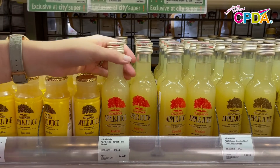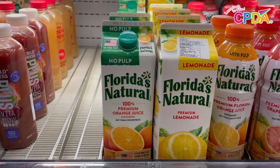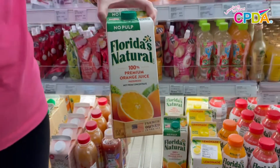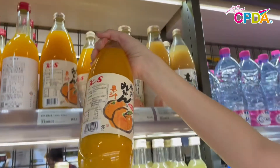Next is fruit juice. I'm going to choose some apple juice and some orange juice. Apple juice has apple in it and orange juice has orange in it. You can tell what type of juice it is by looking at the picture on the outside of the bottle.